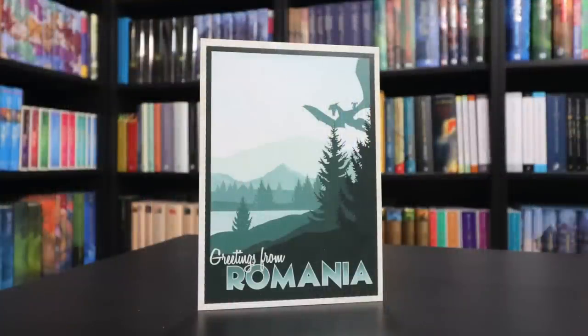Love the postcard itself — 'Greetings from Romania' — and of course the writing from Charlie is very fun to read.